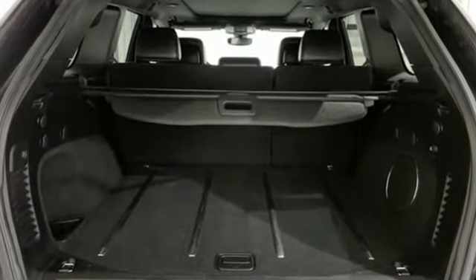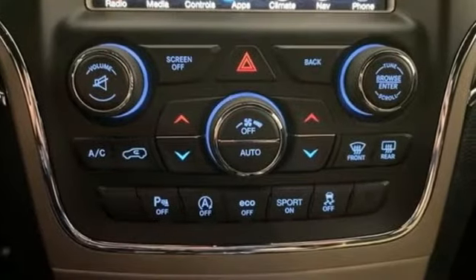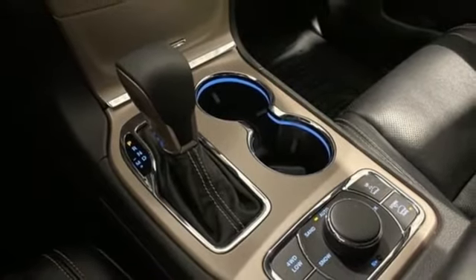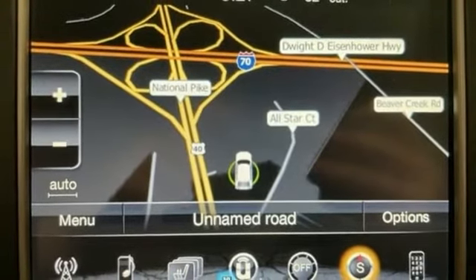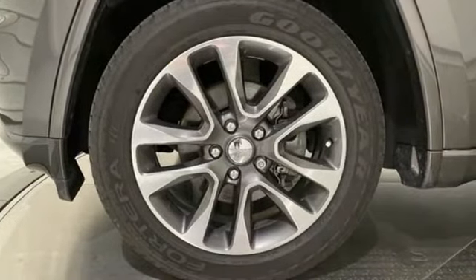Pentastar engine, heated and ventilated leather bucket seats, integrated navigation system with voice activation, ParkSense Park Assist, dual zone climate control, Uconnect access Wi-Fi hotspot, Bluetooth wireless audio streaming, first and second row express open and close sliding and tilting sunroof, remote engine start smart device and automatic transmission.